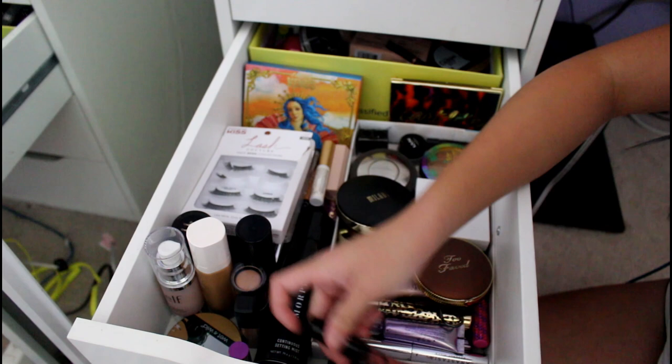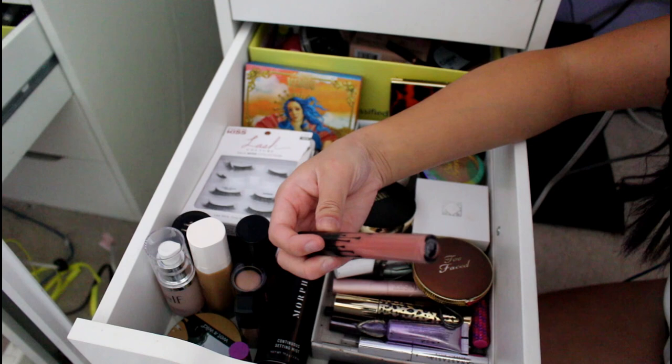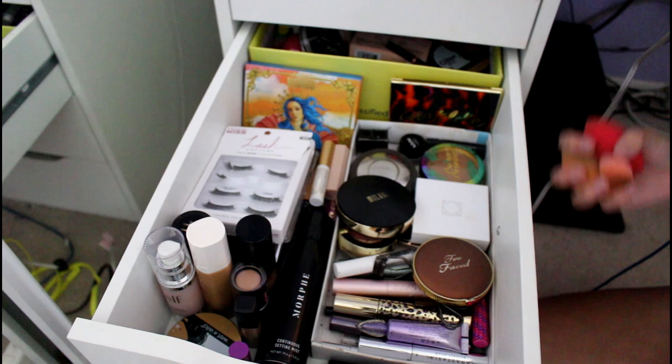Below that we have my Kylie lip kit things, and a couple brushes from Juicy Couture that Ethan got me — we did Secret Santa. These are my Kylie lip kits: I have Bear and Candy K. I don't really wear them that much because Bear is too light for me since it turns out I am very tan, and the other one I wear sometimes but not much.